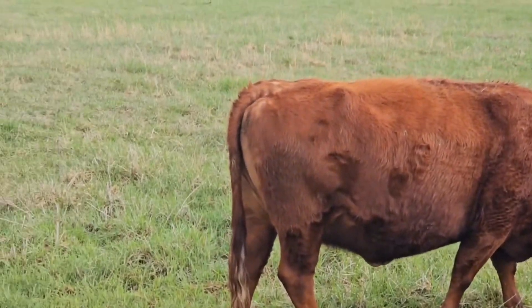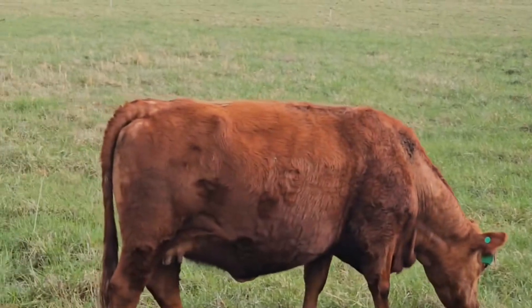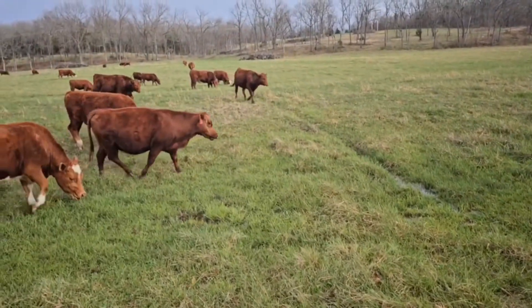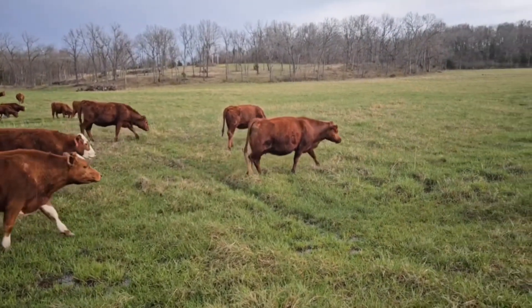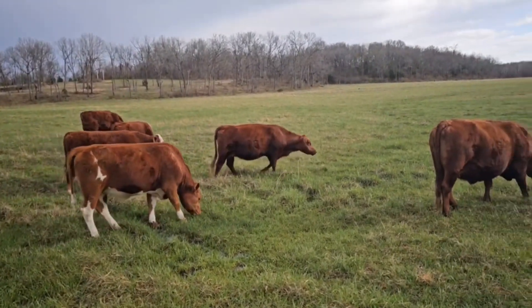We don't want very low-hanging bags, we don't want super low-hanging teats — we want a very compact system. This girl right there walking away, she's got the same thing. She's the daughter to this one and has thrown very nice bags and teats.